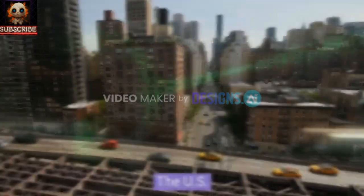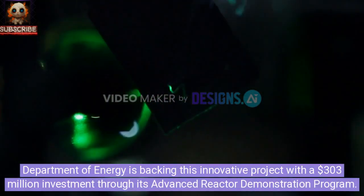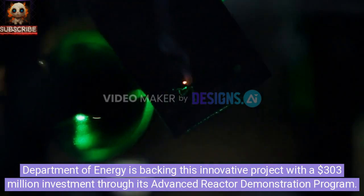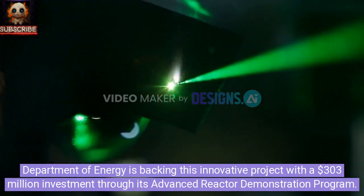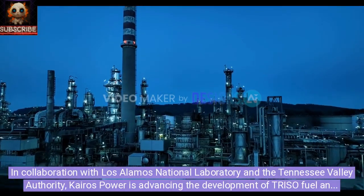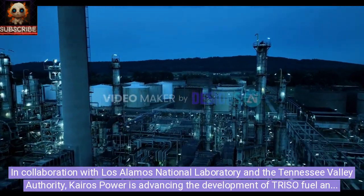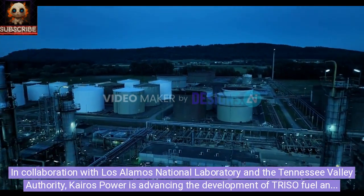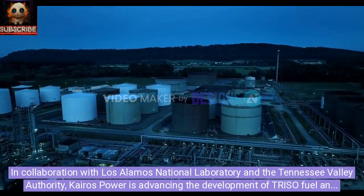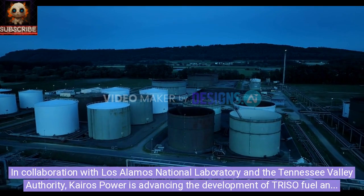The U.S. Department of Energy is backing this innovative project with a $303 million investment through its Advanced Reactor Demonstration Program. In collaboration with Los Alamos National Laboratory and the Tennessee Valley Authority, Kairos Power is advancing the development of TRISO fuel and providing extensive engineering, operational, and licensing support.